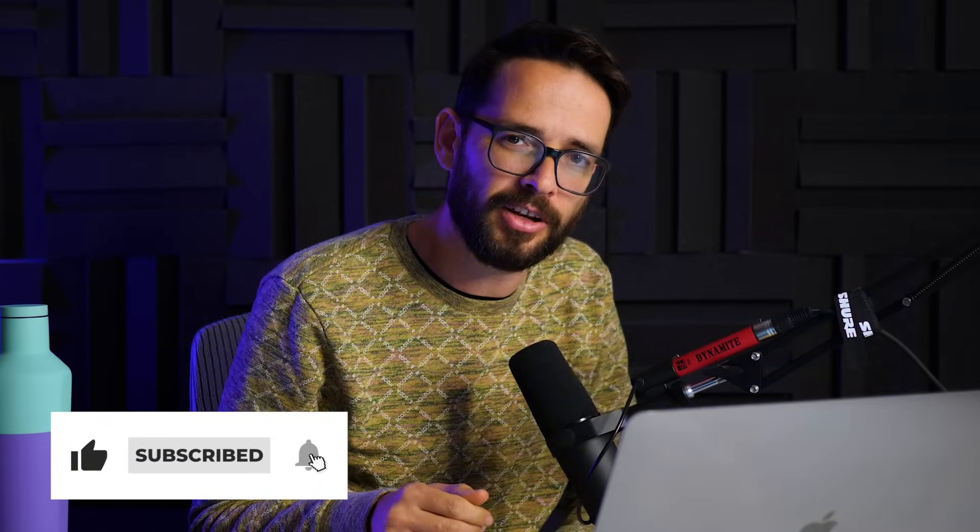I hope this video gave you some ideas of things you can implement in your own projects. If you want to learn more about web design and become a better web designer, make sure you're subscribed and make sure you're liking this video so YouTube knows to give you more great content from us. We'll see you on the next video. Bye-bye.